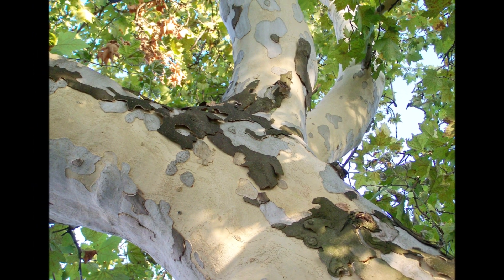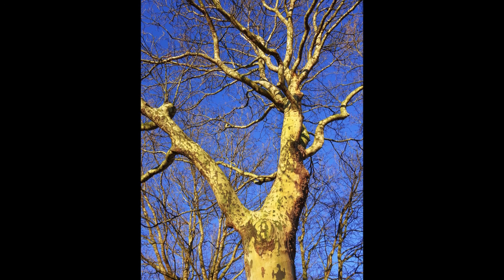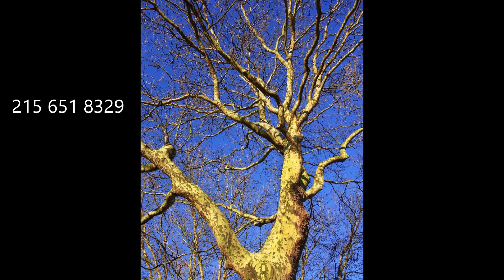We also have sycamore seedlings for sale many times of the year. You can call us at 215-651-8329 for your sycamore trees.